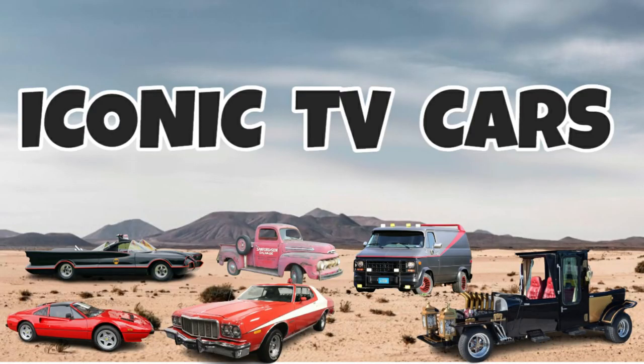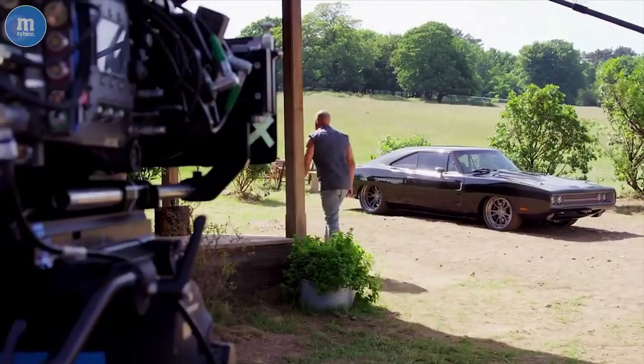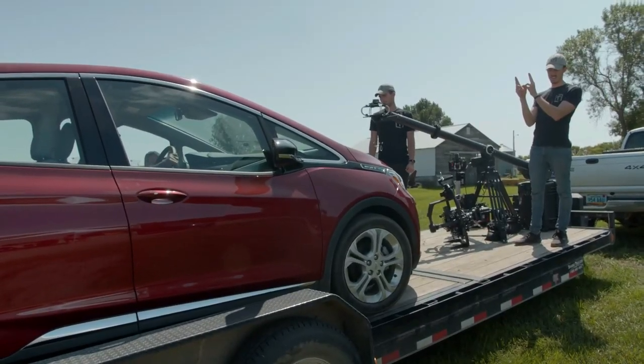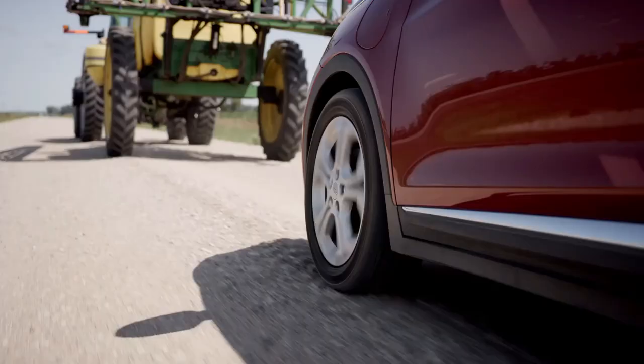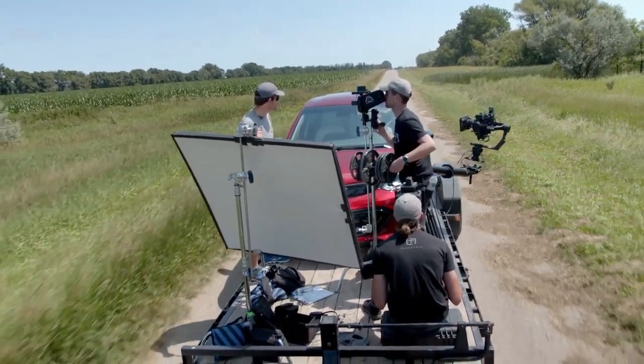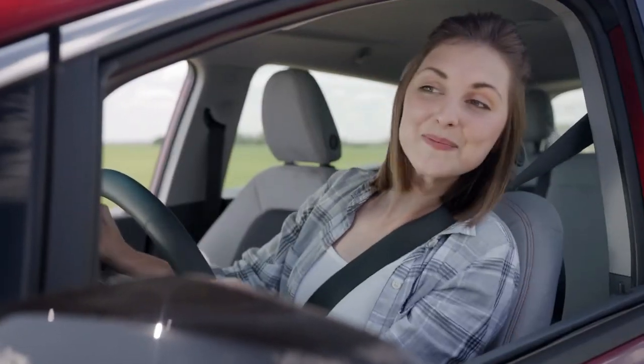These are some of the most iconic TV cars of the 1960s and 1970s. The TV and auto industries have grown side by side for 70 years, so it's only natural that the vehicles driven by characters of the small screen are as etched in our memories as the costumes they wore and the places they called home. Here are some TV rides that still get our motors racing.